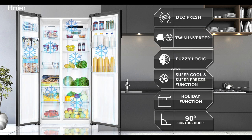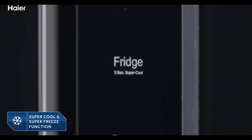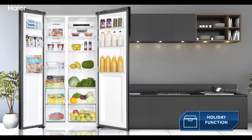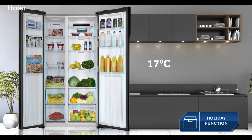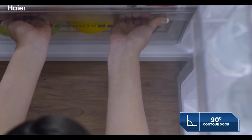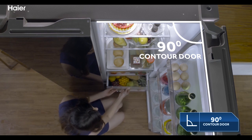The super freeze and super cool functions provide instant cold and fresh air. After activating the holiday function, the freezer compartment operates normally and the fridge is set at 17 degrees Celsius automatically, consuming less energy. The crispers can be entirely pulled out with the door being at just 90 degrees.